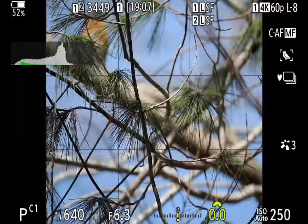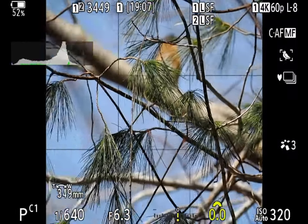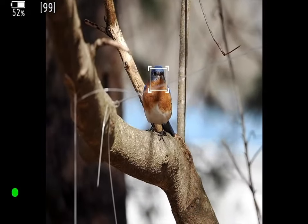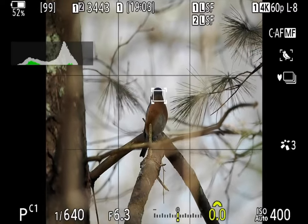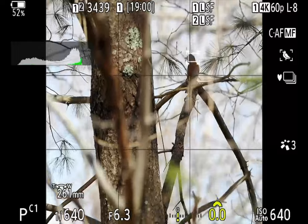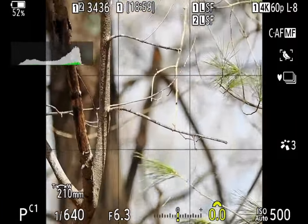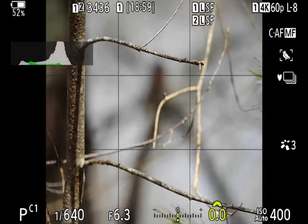One of the improvements I've noticed in the Mark II is the ability to detect birds in and even behind heavy cover. I would not waste my time with bluebirds this obscured, except as a learning exercise, so that when I do have a rare bird behind foliage or a tangle, I will know the limits of the camera. With the Mark II, I find that I can leave the focus target area set to all most of the time.